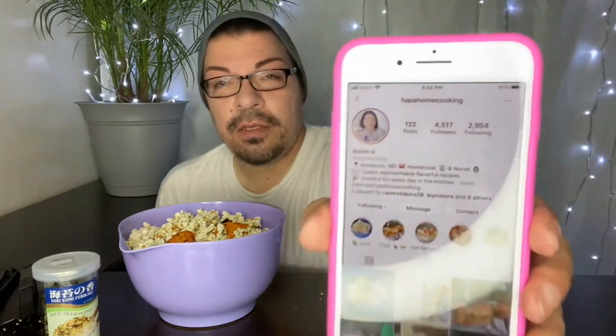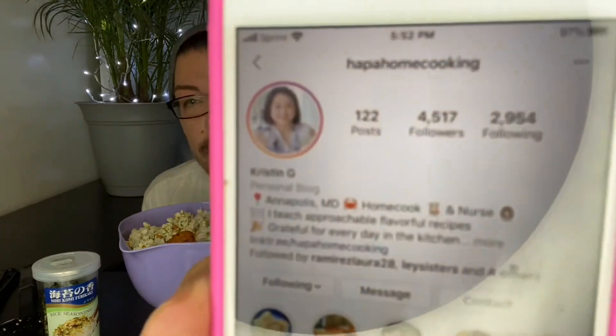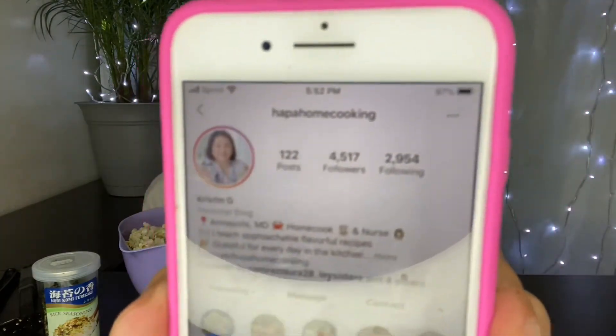There she is. So her name is Kristen, you guys — Kristen G. She doesn't have a YouTube channel or anything, but she does Instagram. Her name is Kristen G and her Instagram is Hapa Homecoming — I hope I'm pronouncing that right. So this is what her Instagram looks like, you guys. I'm sorry about the ring light. If you see that, you can do a screenshot maybe.